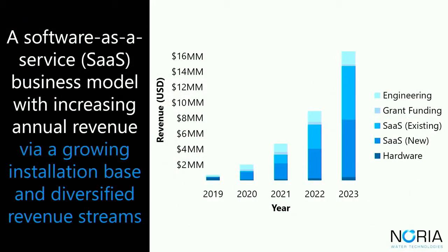We work with customers through a software-as-a-service business model with one- to three-year contract terms where the hardware is included as part of the software subscription. Our annual recurring revenue is projected to increase from a growing installation base, as well as added revenue streams through increased software functionality. We're also adding income through consulting with key accounts and bringing in grants to fund further product development, such as NSF SBIR and CalSeed.